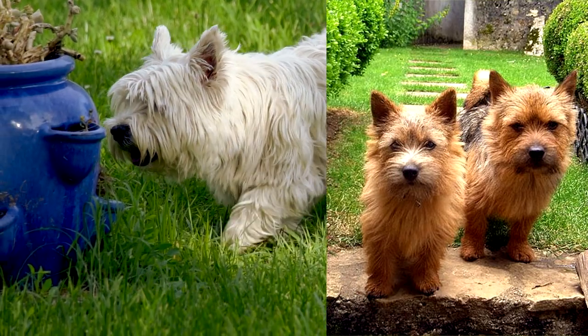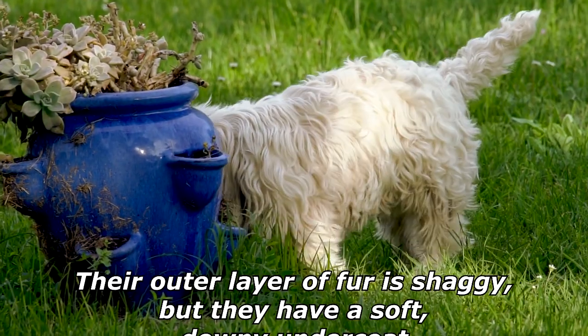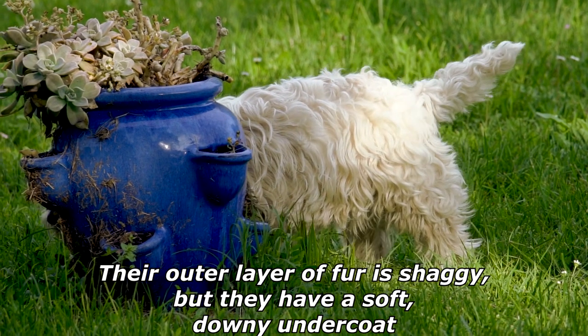Cairn terriers tend to look similar to a Norwich terrier but with some differences — for example, the shaggy fur. Their outer layer of fur is shaggy, but they have a soft, downy undercoat.